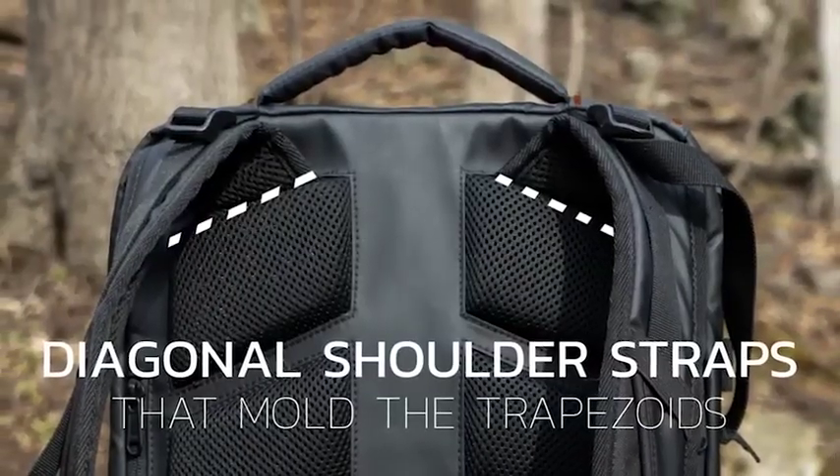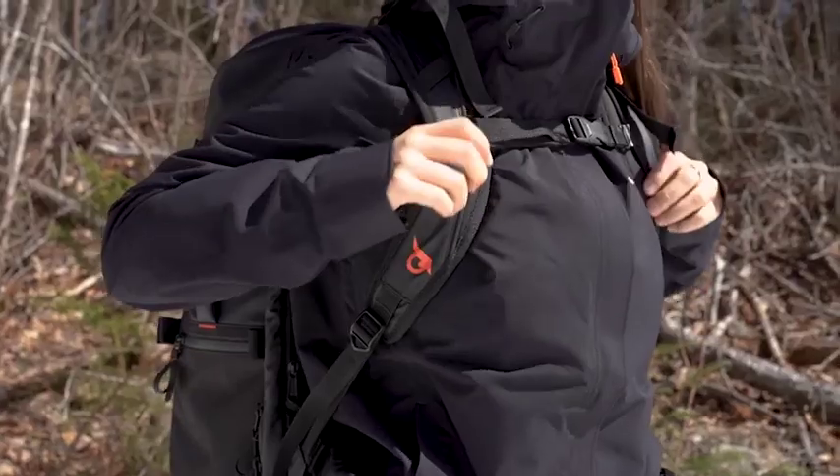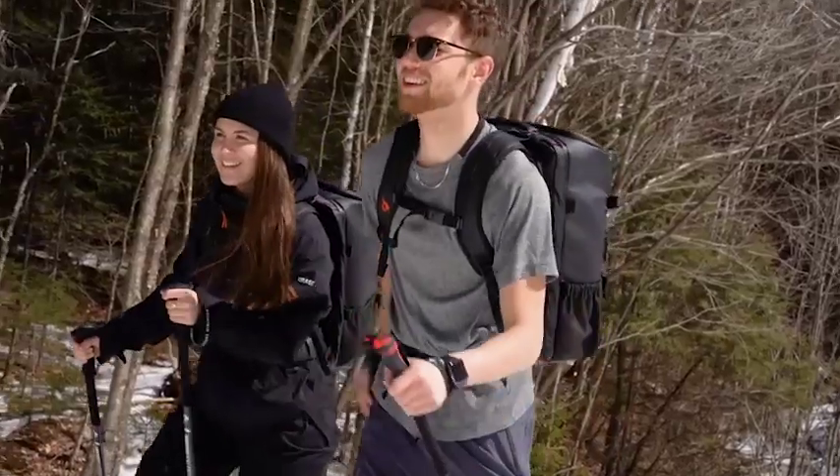The particular shape of the straps will perfectly mold to your trapezoids and make it the most comfortable bag you will ever use, for both men and women.